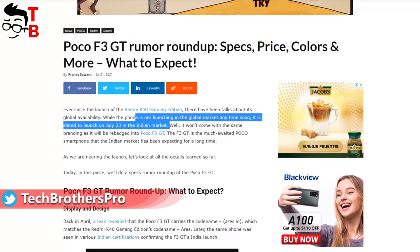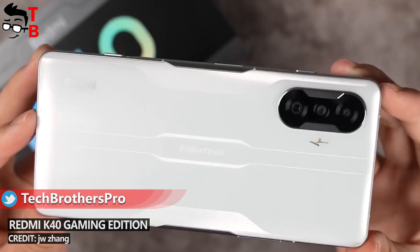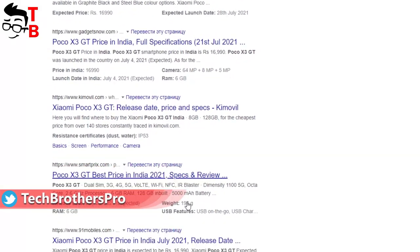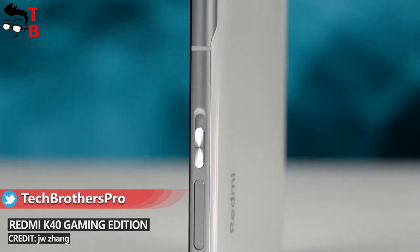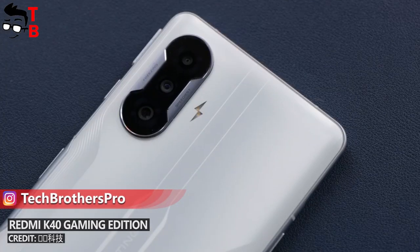The official announcement of the new POCO phone will be tomorrow, July 23rd. We already know everything about POCO F3 GT, because the new smartphone was listed on many Indian online stores. POCO F3 GT will be a rebranded Redmi K40 Gaming Edition for the Indian market.